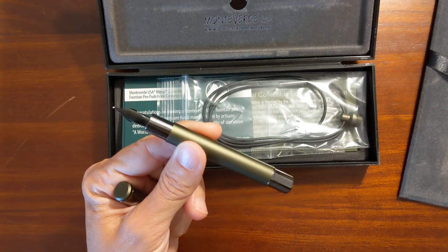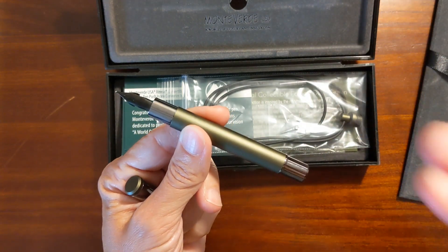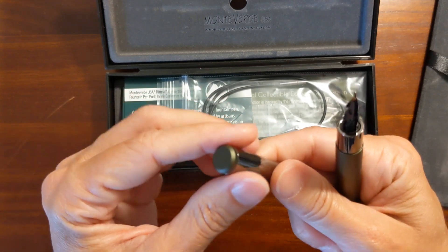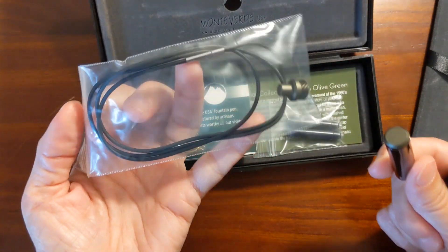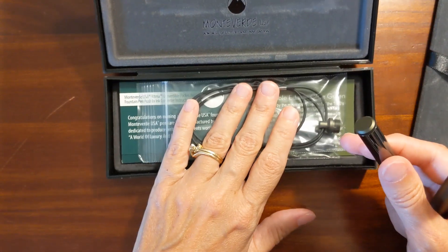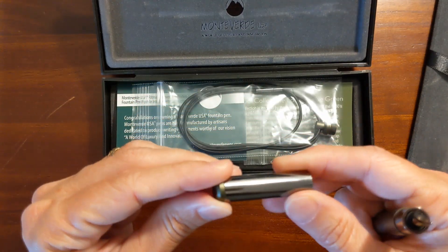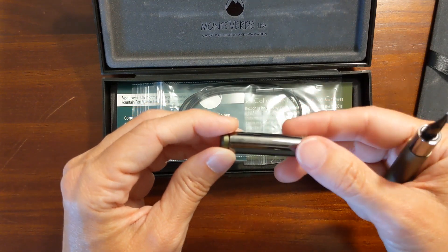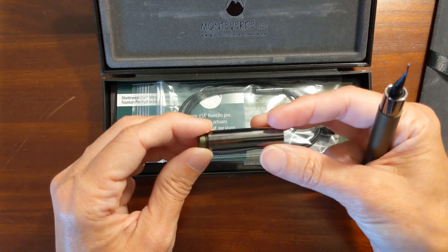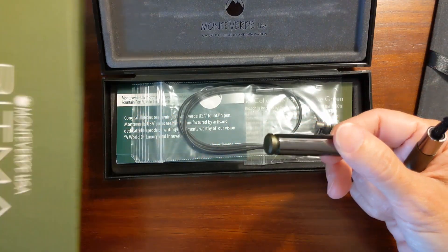I'm going to ink it up with my favorite green ink of choice at the moment: Sailor Tokiwamatsu. The finial is removable and it's got a replacement finial that's on a rubber lanyard. When I got out to the car I immediately removed the finial, put the lanyard on it, and wore it like a necklace. I told my sister I loved being able to wear it as a necklace and that I was going to wear it every day — and she said, oh, it's a pendant. So Monteverde missed out on an opportunity: they could have called it the Ritma Pendant.